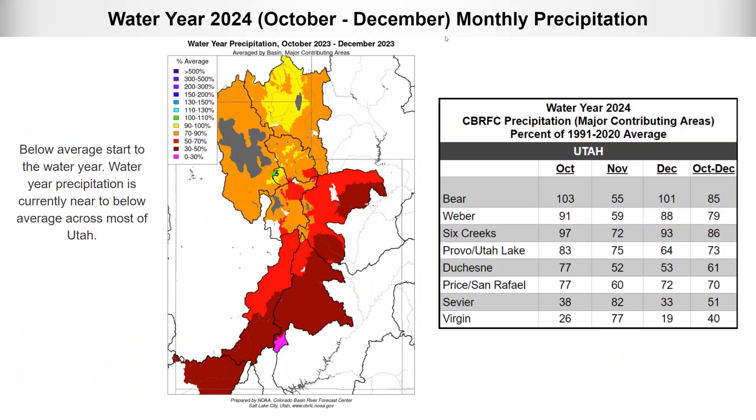Looking at the combined October through December water year precipitation: conditions are best in the northern basins — Bear, Weber, and Six Creeks — at around 80 to 85 percent of normal. Moving south, things get drier, near 50 to 70 percent of normal, and even 40 percent of normal in the Virgin River Basin. We're off to a pretty slow start with below average water year precipitation, with the exception of a few northern basins.